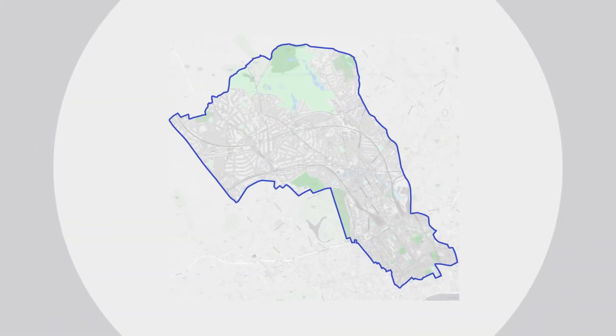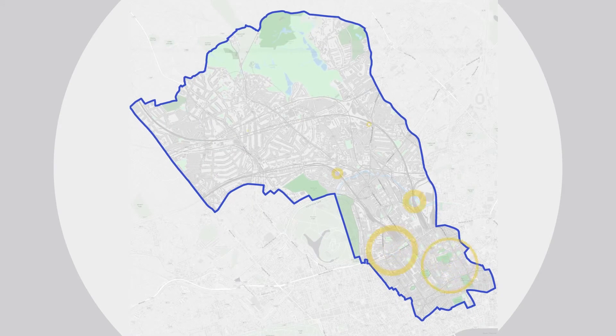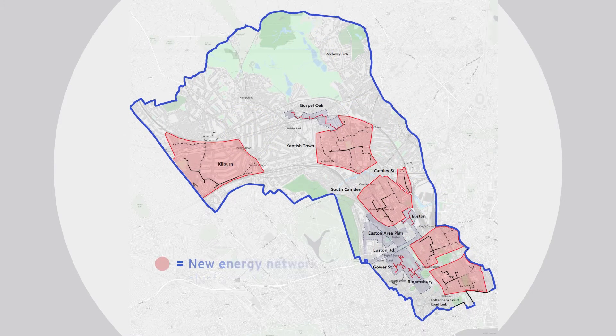Camden Council wants to encourage the development of decentralised energy networks, future-proofing the way energy is provided to the borough, benefiting both residents and businesses alike. We think it's the way forward in Camden because it allows us to revitalise these ageing communal heating systems across Camden, so they're fit for purpose for the 21st century.